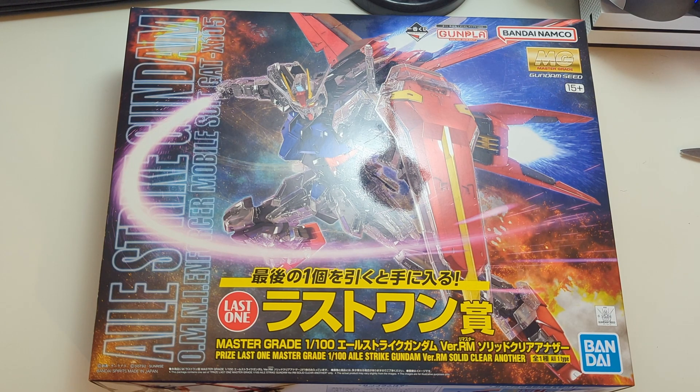However, this is the last-one prize from the 2023 September's Ichiban Kuji. Unlike the last MG Aelstrike 3RM, this one will come with clear armour and unfortunately does not come with the catapult face.